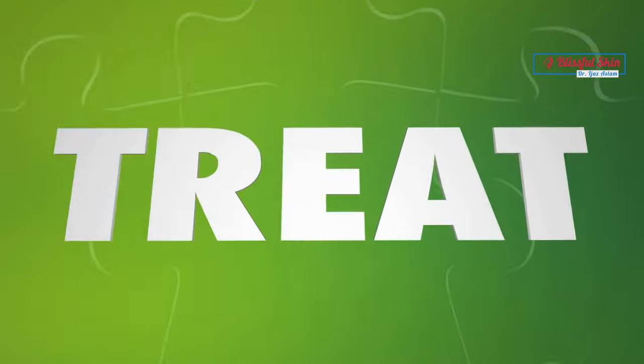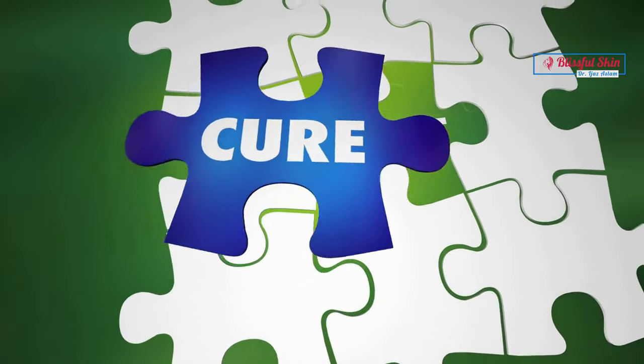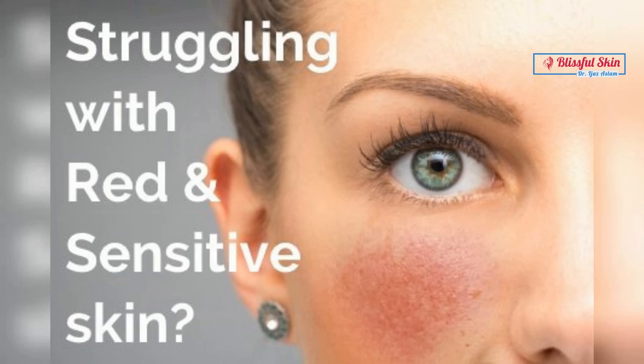Rosacea symptoms can come and go — they might flare up for a few weeks, fade, and then come back. There isn't a cure for rosacea, but treatments can help you manage the redness, bumps, and other symptoms.